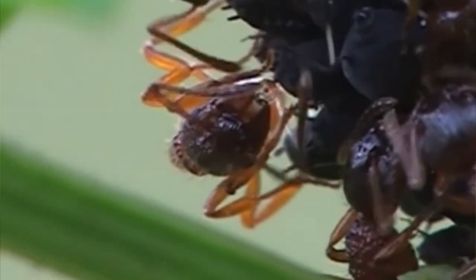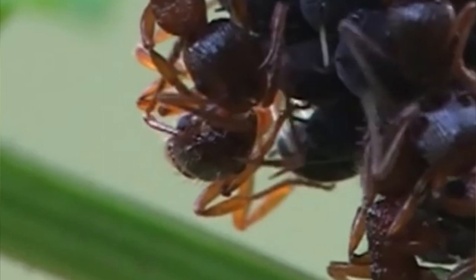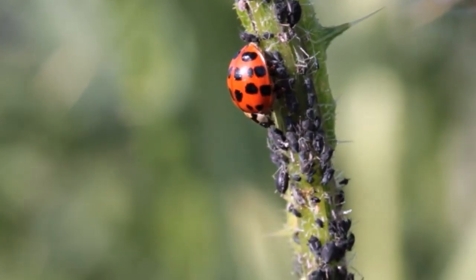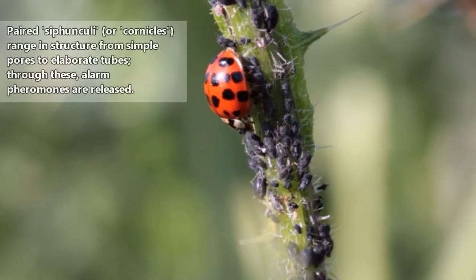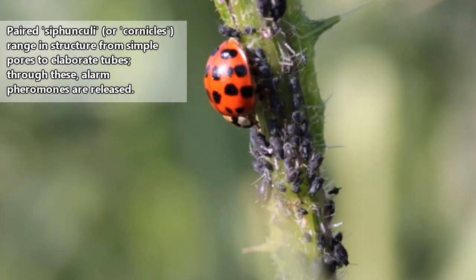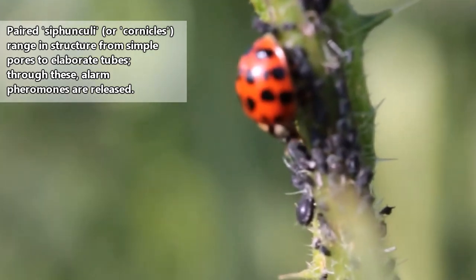Many aphid species live in a symbiotic relationship with ants, who protect the aphids from predators, and are allowed to eat the honeydew produced by the aphids as payment for this protection. Predators to aphids include ladybugs, flower bugs, parasitic wasps, and more. These distinct arthropods also have a unique feature in the form of paired pores that can release an alarm pheromone to warn nearby family members of danger.